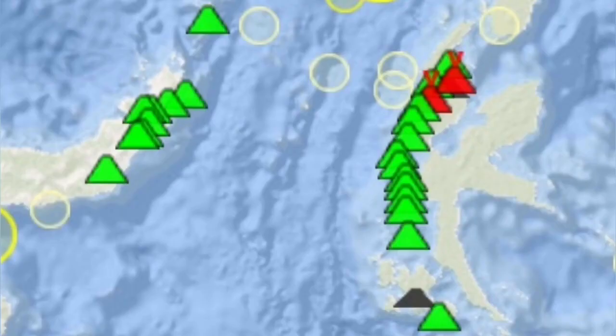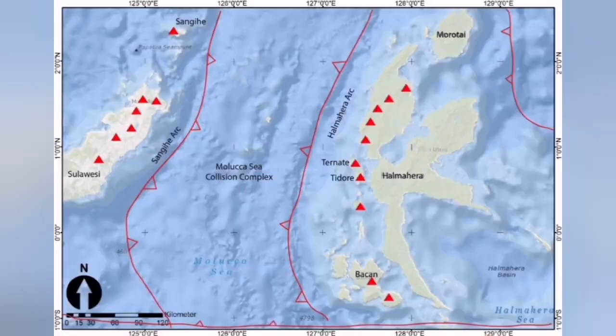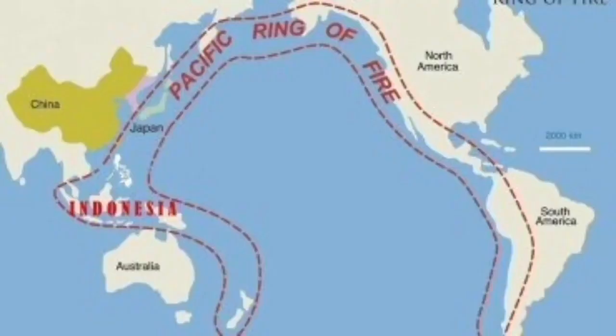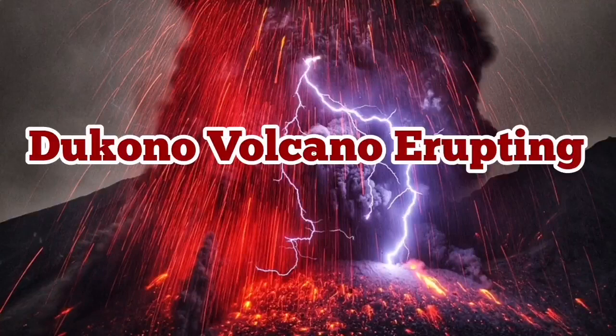This is in the Maluku Sea where the Eurasian plate, the Pacific plate, and the Philippine plate are triple-junctioning at that point, as you can see here. The Indo-Australian plate also plays a role there, and it is part of the Indo-Pacific Ring of Fire. This ring is notoriously famous for all these volcanoes around it — it occupies slightly more than half of the planet.